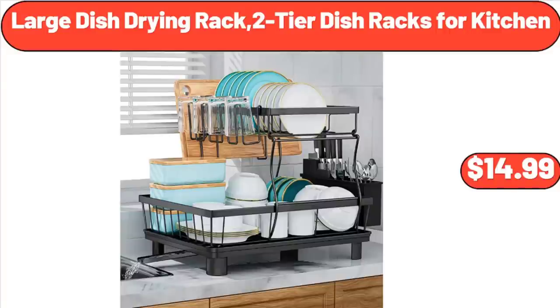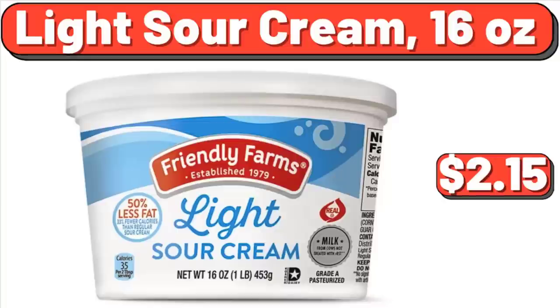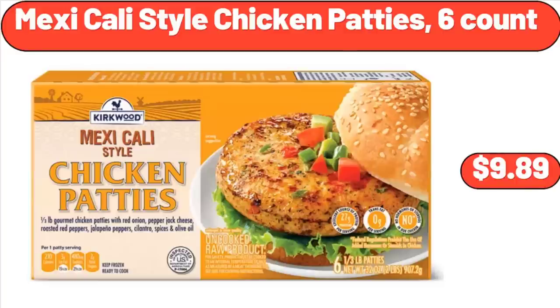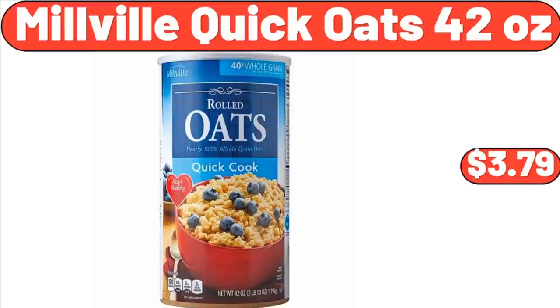Large Dish Drying Rack, 2-Tier Dish Racks for Kitchen, $14.99. Light Sour Cream, 16 Ounces, $2.15. Massage & Heated Seat, $249.99. Mexicali Style Chicken Patties, $9.89. Millville Quick Oats, 42 Ounces, $3.79. Minute Brown Rice, 4 Ounces, $2.12.